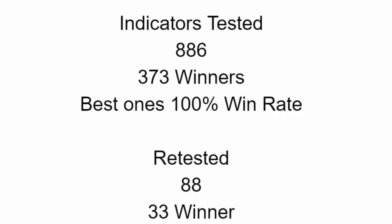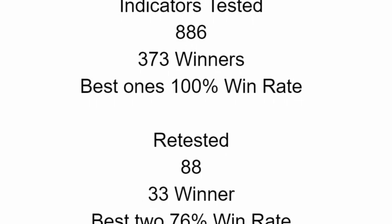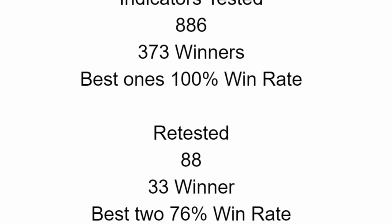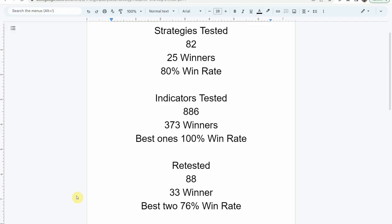We've also retested 88 of the winning indicators in advanced testing, and 33 of them have been able to maintain winning status — the best at a 76% win rate. If you're interested in a full list of the strategies and indicators along with their win rates, we've compiled all that into spreadsheets available when you become a patron. Keep in mind we test mostly on Forex and crypto, but the strategies can be applied to just about any market and timeframe universally.